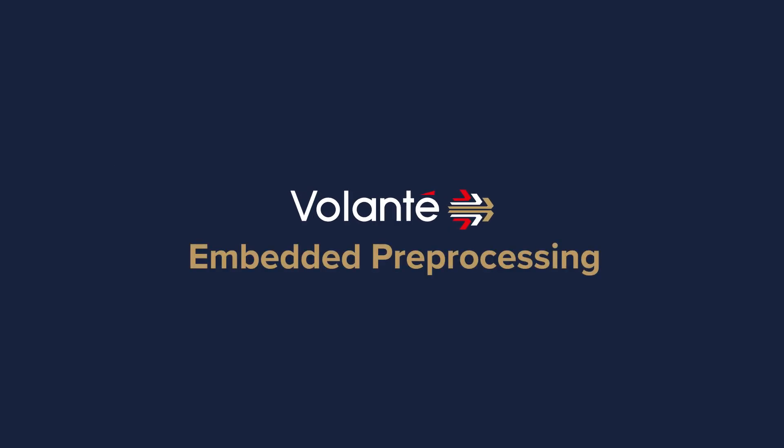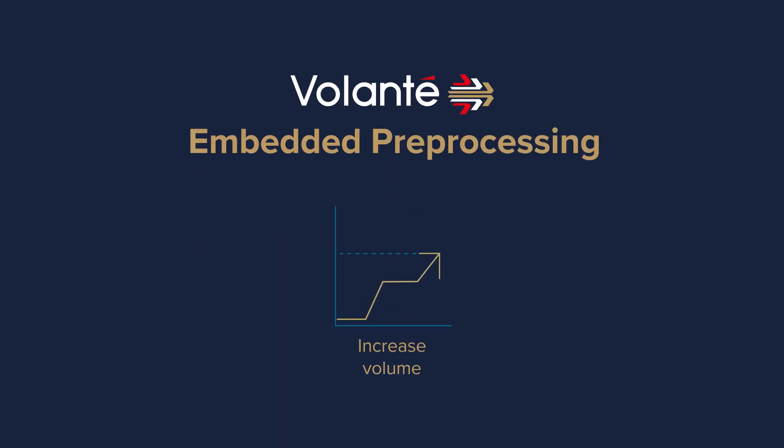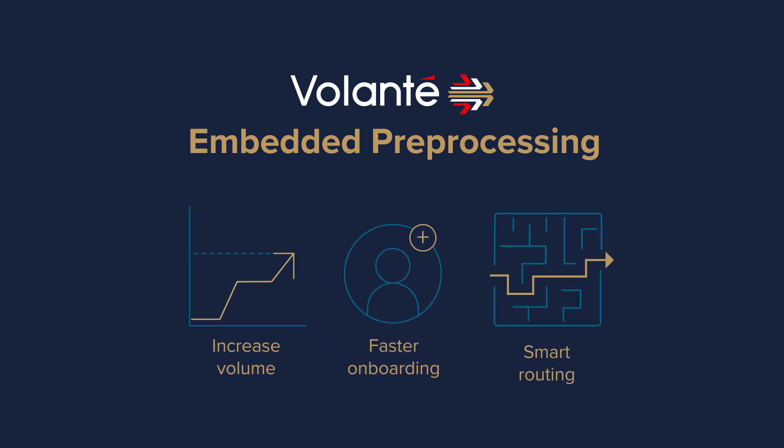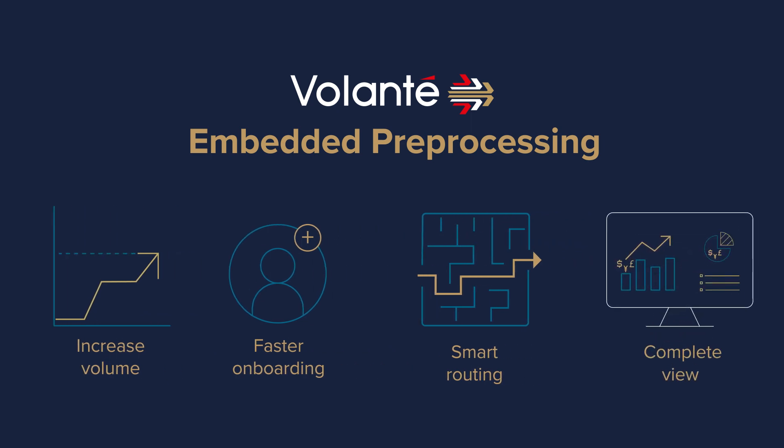With Volante's Embedded Pre-Processing Service, banks increase volume with improved straight-through processing, drive business growth with faster onboarding, send payments using the fastest and cheapest path with smart routing, and make informed decisions with a complete view of their payments business.